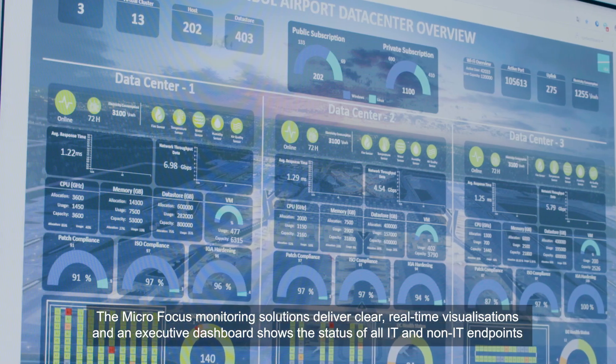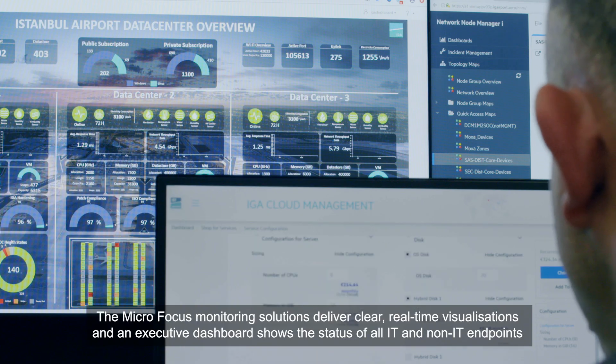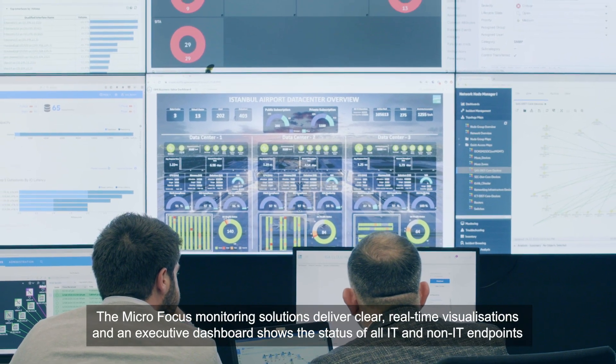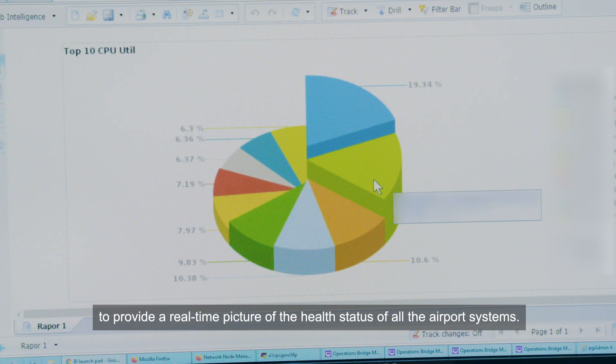The MicroFocus monitoring solutions deliver clear, real-time visualizations, and an executive dashboard shows the status of all IT and non-IT endpoints to provide a real-time picture of the health status of all the airport systems.